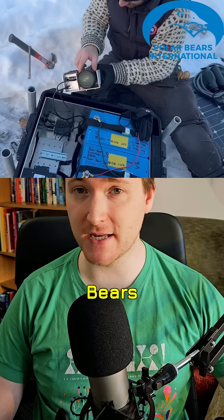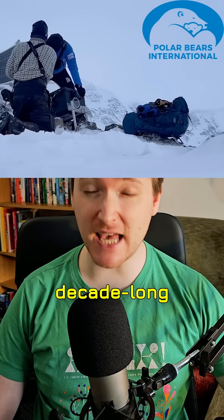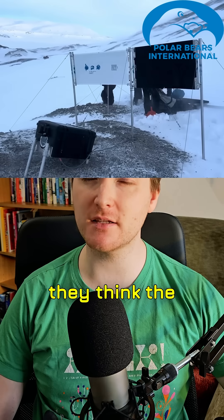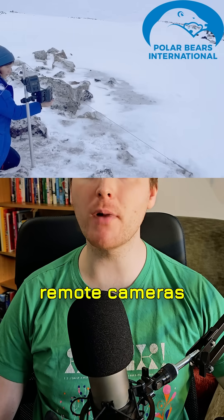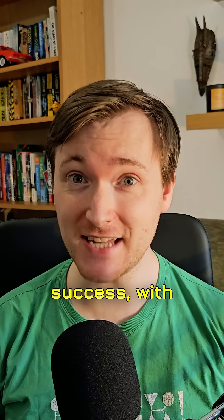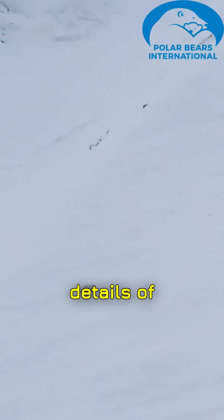Researchers from Polar Bears International embarked on a decade-long study using GPS tracking to find where they think the dens were, then deploying remote cameras to try to capture this rare footage. And it's been a success, with cameras capturing details of early polar bear life that we have never seen before.